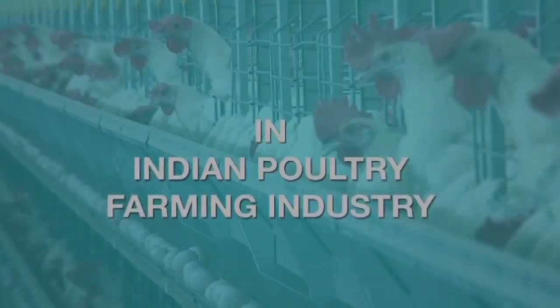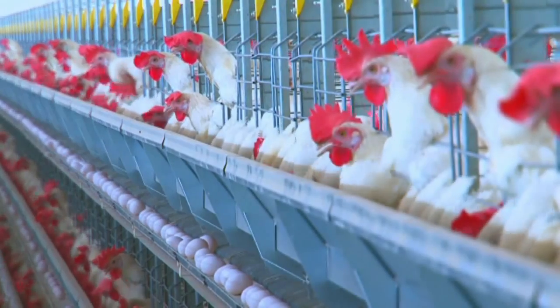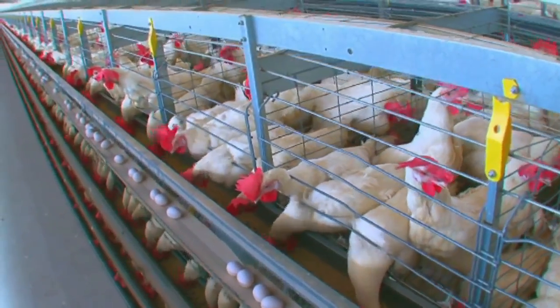In the Indian poultry farming industry, one establishment has been constantly pioneering advancements and paving the way for the rest of the poultry farming community.